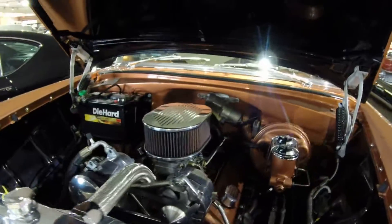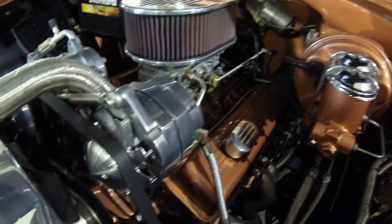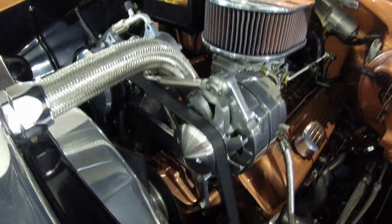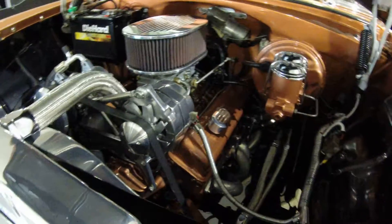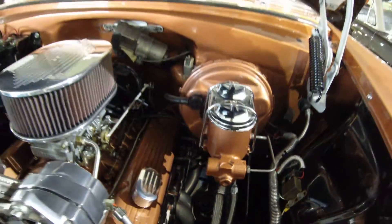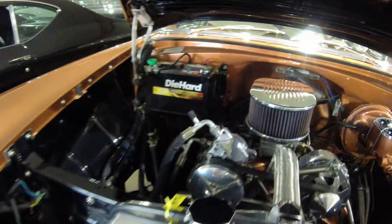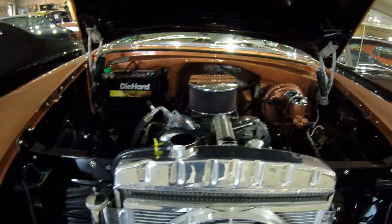We'll start in the engine bay. Great looking engine bay here. It has the March Performance belt system — good looking setup. Very clean. It has the power steering, power brakes. Beautiful engine bay.